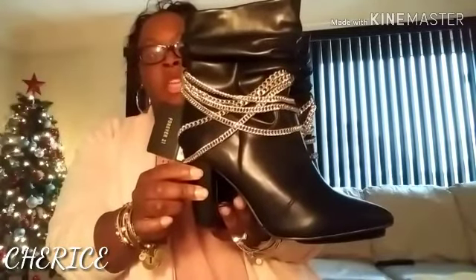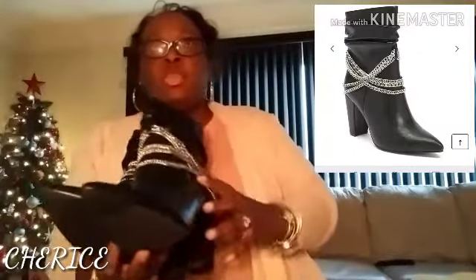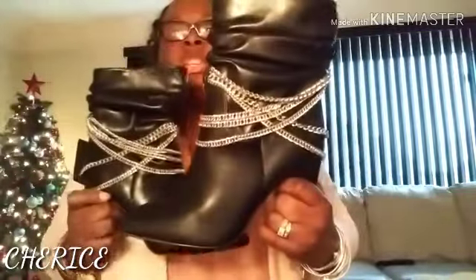Then I saw these boots from Forever 21. I got these in a size 9. That's how the boot looks there — I'll put a picture of how the boot actually looks. These are some bad boots, y'all. They are slouch boots with a chain, and the chain is silver. Very cute. I paid $29 for these. I ordered these online — very, very cute boots with the chain on it. Very edgy. I can't wait to rock these.